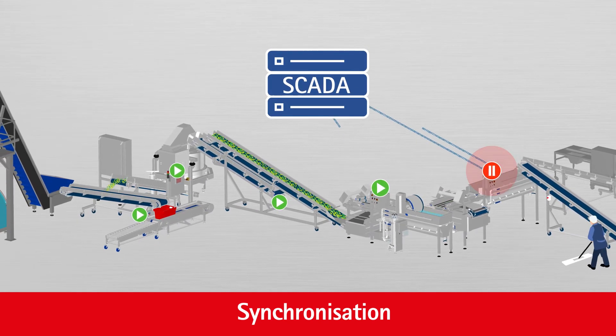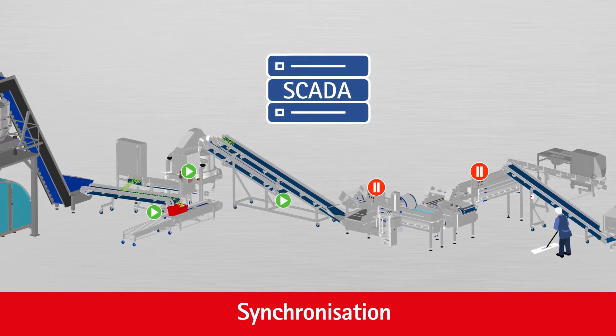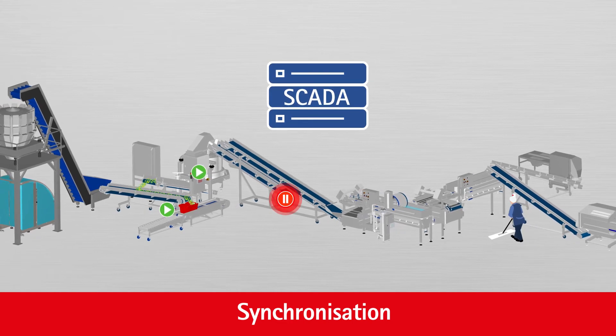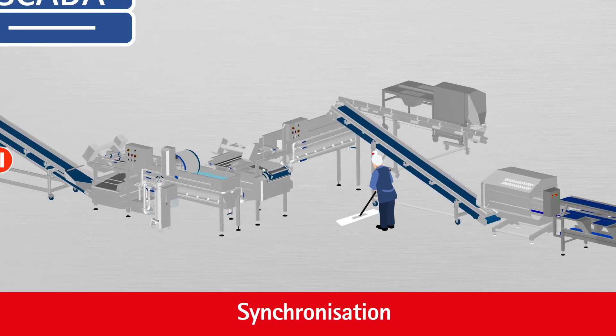Line settings for different products, for example, can be entered and stored, which also enables an automatic sequential start and stop of the different machines. The process provides maximum efficiency and flexibility and eliminates the risk of bottlenecks.